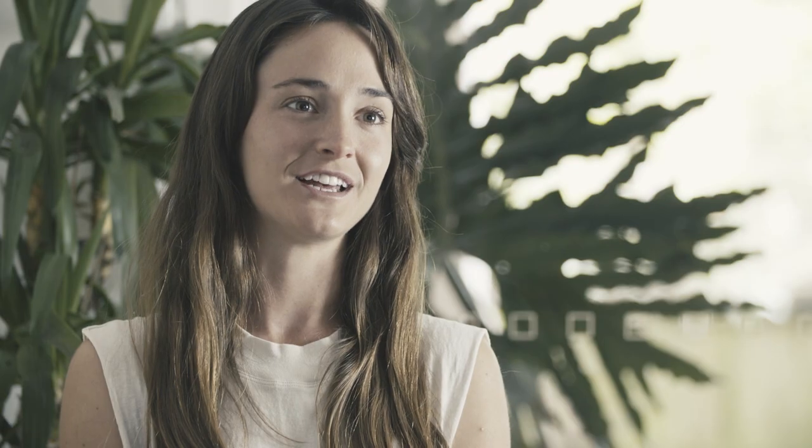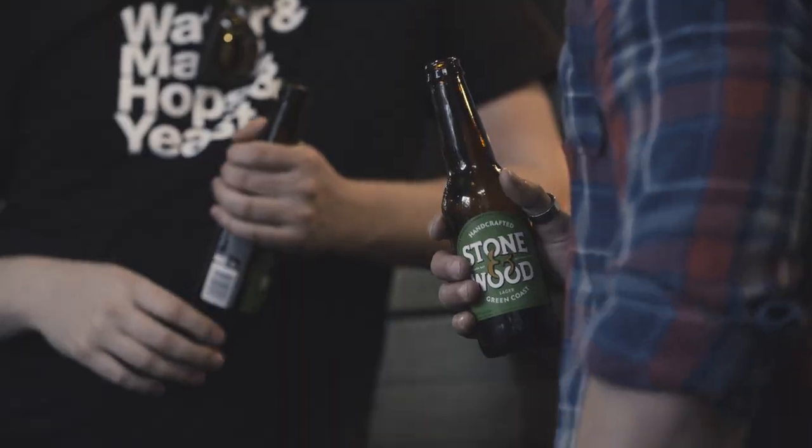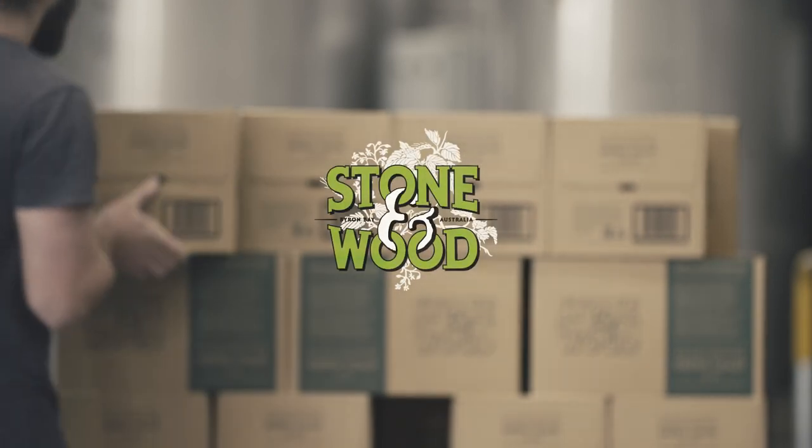So we've done three things: we're putting it in a brown bottle, we're changing the name, and we're leaving it unfiltered just like it is on tap.